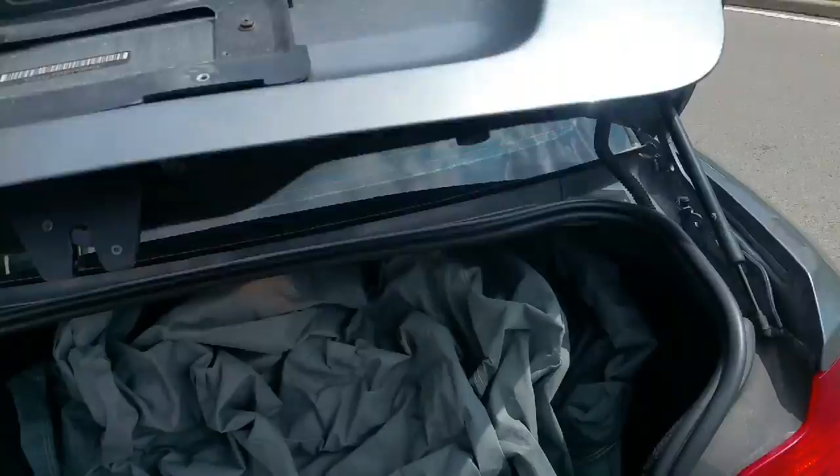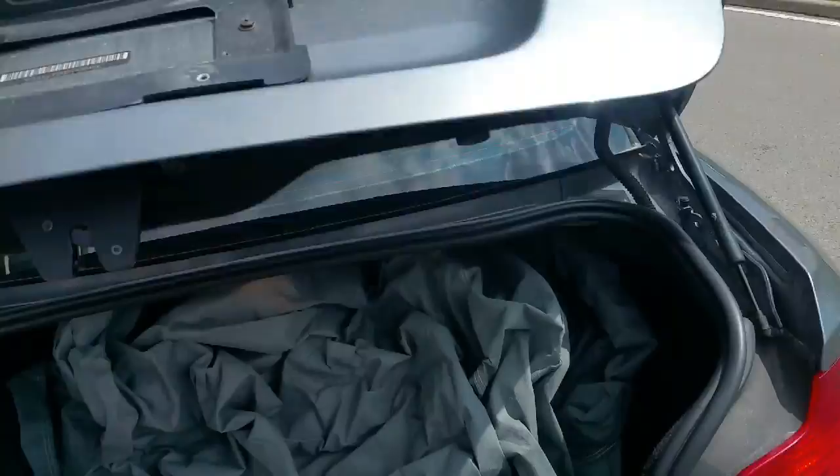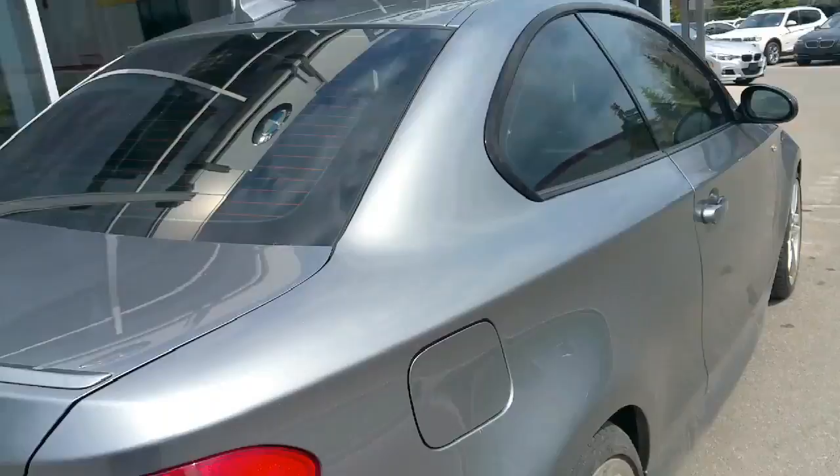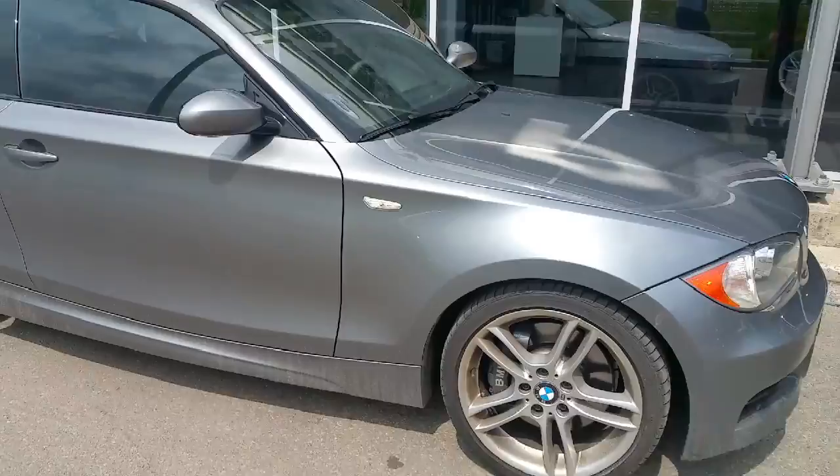Whoever traded it in left it with the car cover in the trunk, so obviously it was covered part of the season I guess. They added this little M badge on the back with double-sided tape, so it comes off of course if you don't like that. But overall the car is in great shape and hopefully you like what you see and get to meet each other.